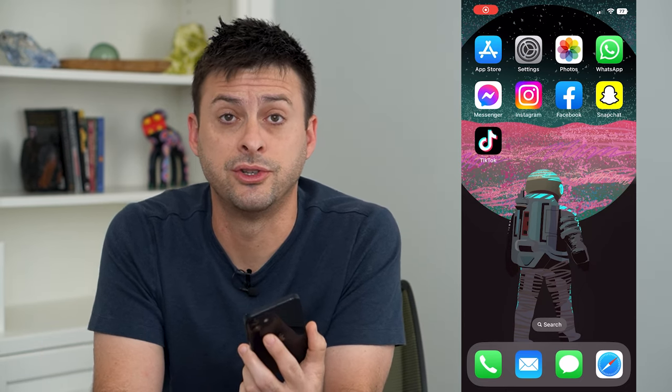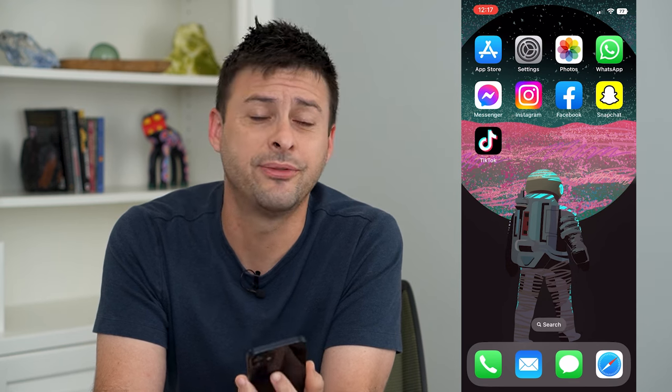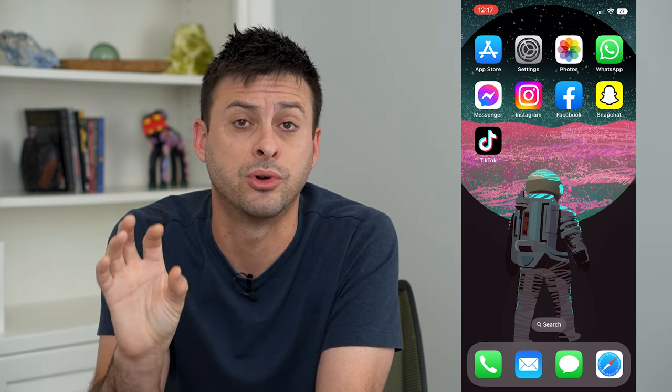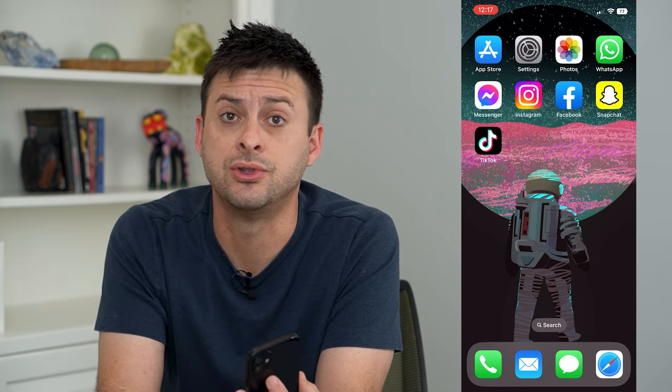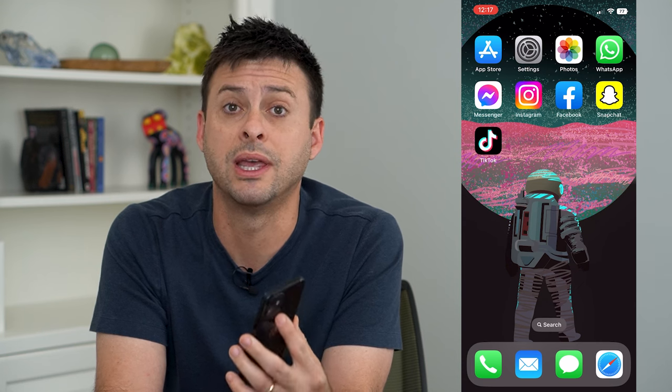Let's turn off text message notifications and call notifications in your car. If you're driving and you get a pop-up on your car dashboard or screen that says you got a text message or a call, I'm going to show you how to turn that off. It can be pretty annoying and distracting.